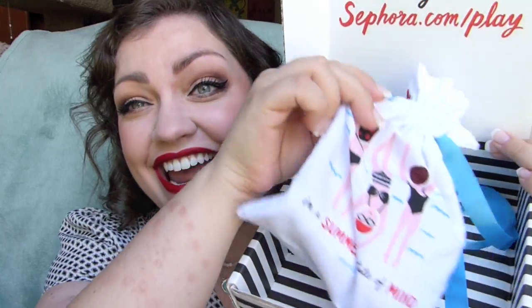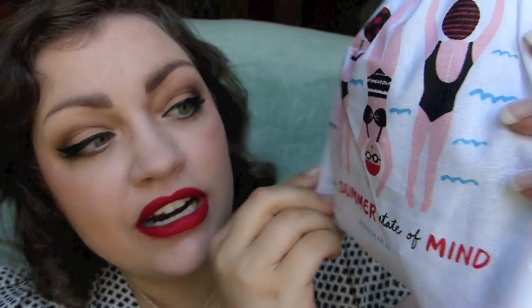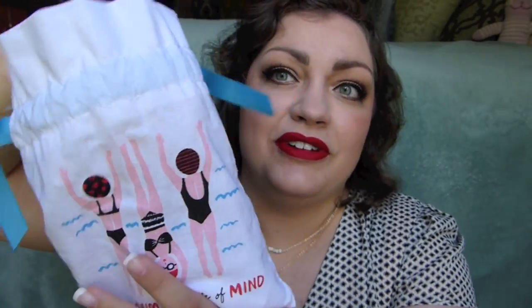The bag this month is so cute. It's got these little synchronized swimmers on it and says 'In a Summer State of Mind.' I love it. This has all the product information in it so I'm not going to peek. For those who are unaware, Sephora Play is Sephora's monthly subscription box — it's $10 a month plus tax. In Minnesota the tax is 73 cents, so I pay $10.73 a month. It comes with five deluxe beauty samples plus a perfume sample. I like to do the perfume sample first since it tends to be my least favorite part.